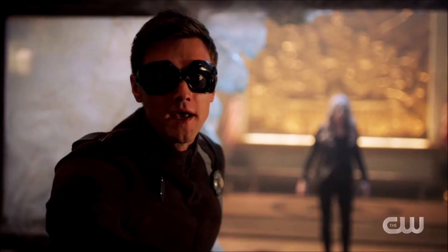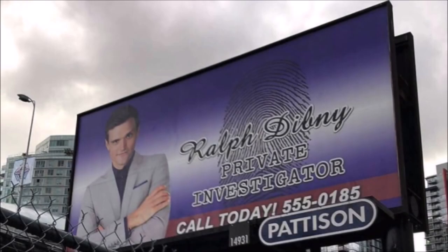Ralph Dibney had an advertisement billboard that was seen in a photo from the set. It said 'Private Investigator Ralph Dibney.' I can see why they didn't include it — that design of that billboard is shockingly horrible. It is terrible. That is 101 on how not to do a billboard when you're doing graphic design. It looks like a piece of shit. So I can see why they didn't include it.